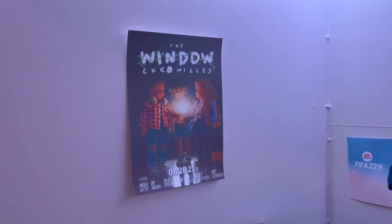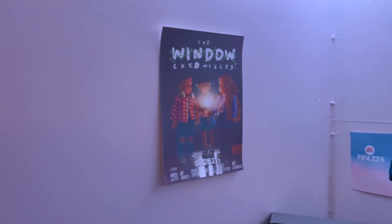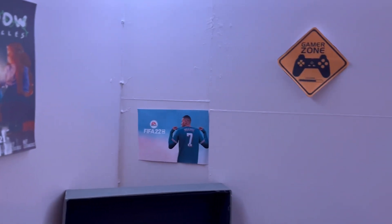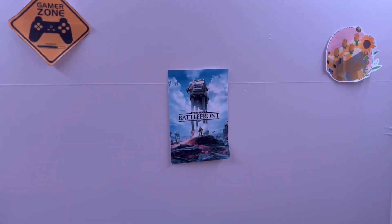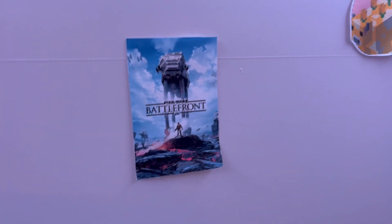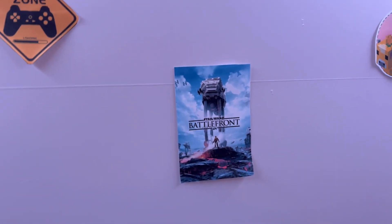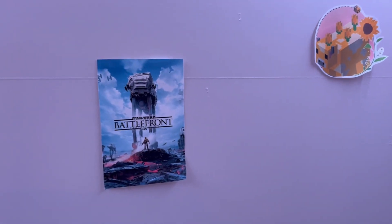Last week I mentioned the Window Chronicles — there's a Window Chronicles poster here, love that so much. And then more posters. Battlefront is like my favorite video game; I'm actually not bad at it, so that's why that one's up here.